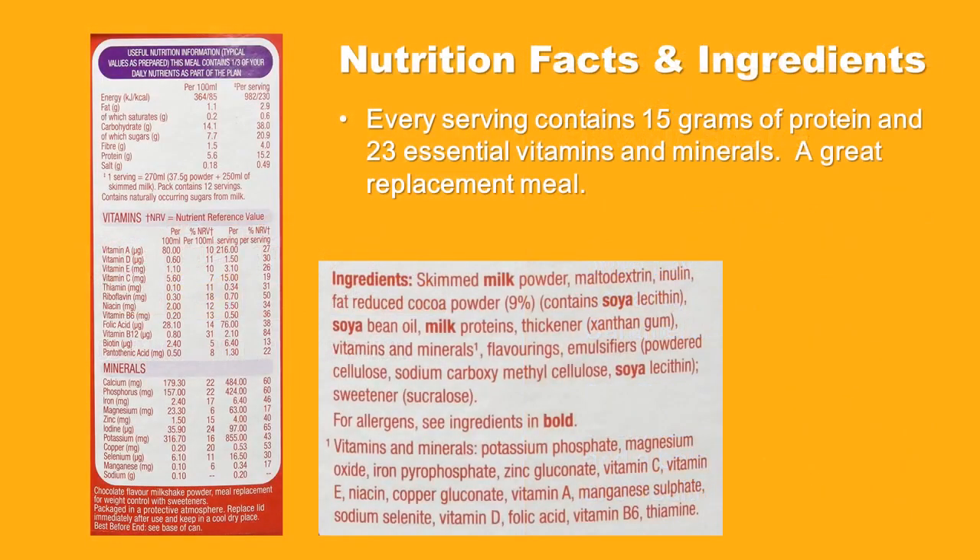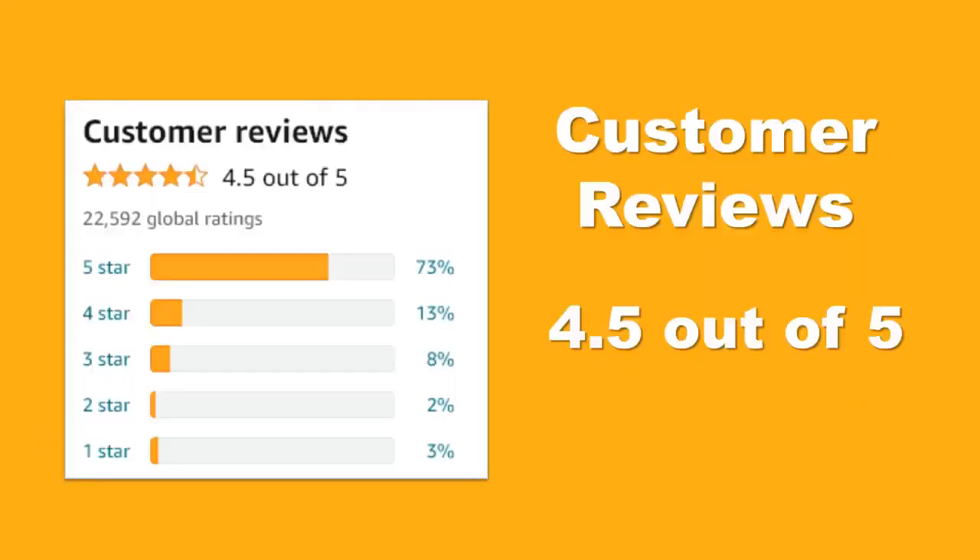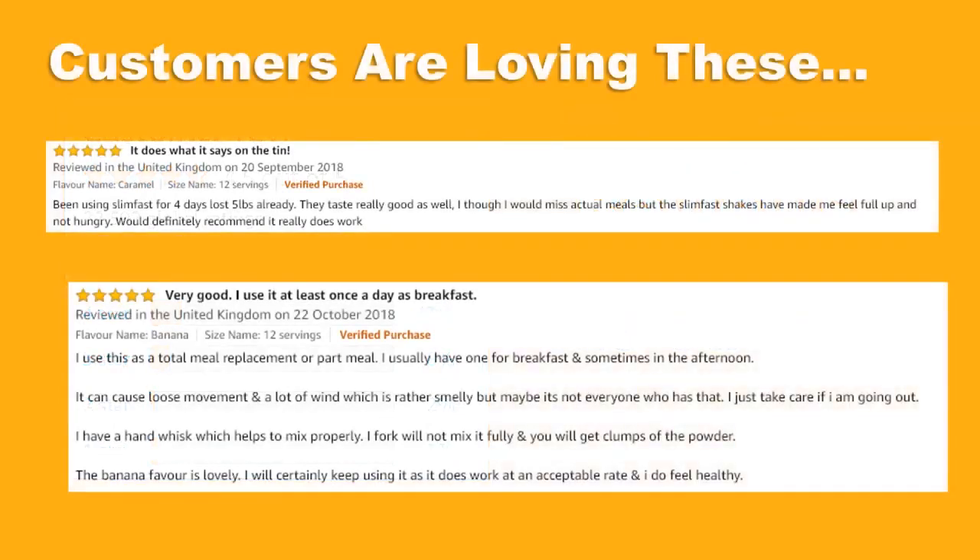Every serving contains 15 grams of protein and 23 essential vitamins and minerals — a great replacement meal. This product has consistently high Amazon ratings from thousands of customers around the world. Customers are loving this product — don't take our word for it, check out some of the genuine customer reviews.